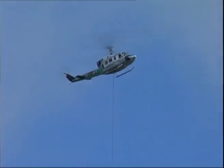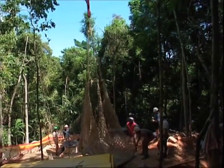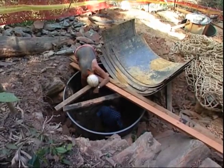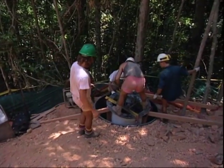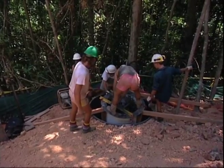Helicopters were used to fly in tools and small machinery. Most of the foundations were dug by hand. Because all excavation spoil had to be retained within the 10 by 10 metres, often only one tower footing could be worked on at a time.